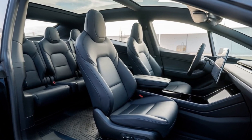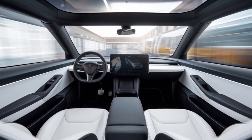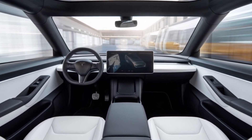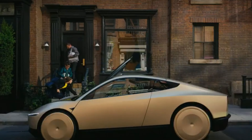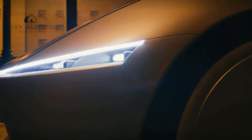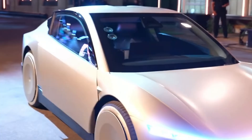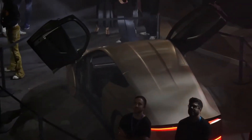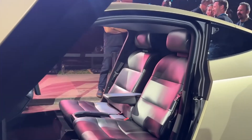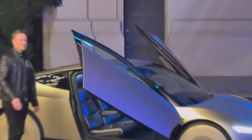The introduction of the CyberCab is poised to disrupt the traditional taxi and ride-sharing industries. By eliminating the need for a driver, Tesla can significantly reduce operating costs, offering competitive pricing for rides. This shift could lead to broader adoption of autonomous services and redefine urban mobility. While other companies are exploring autonomous vehicles, Tesla's combination of advanced technology, manufacturing efficiency, and visionary leadership positions the CyberCab as a leader in the space. The market impact extends beyond transportation, influencing city planning, infrastructure development, and the automotive industry as a whole.